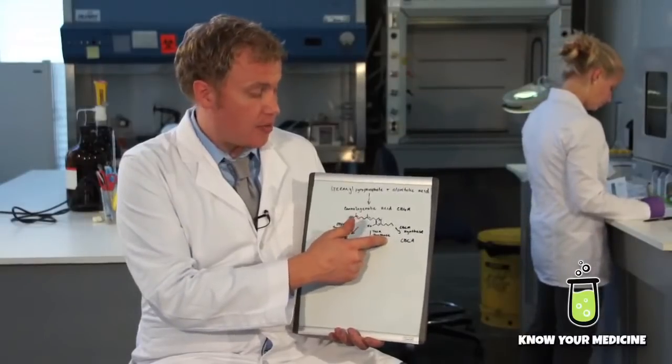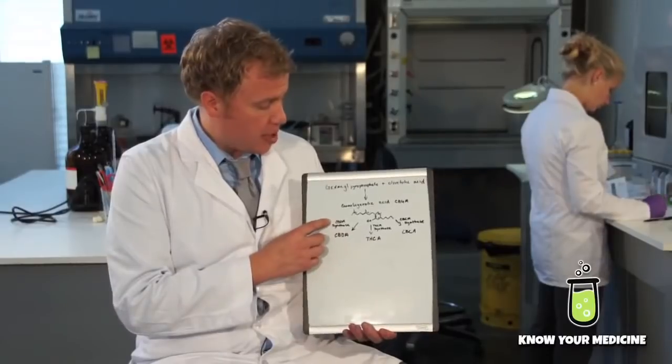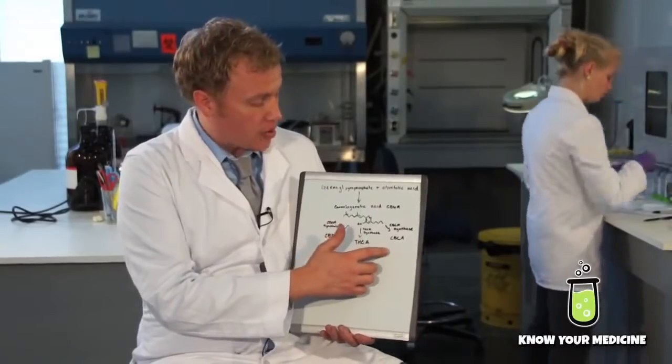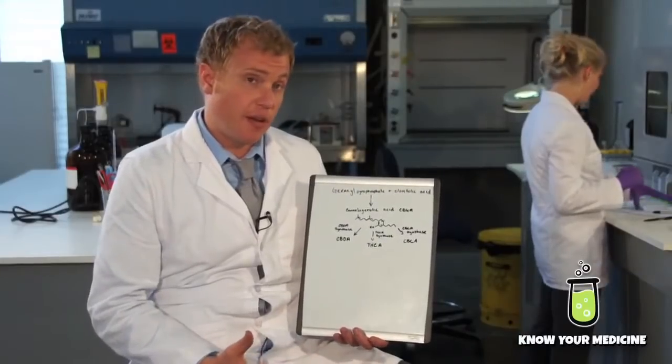If the plant makes a lot of THCA synthase, then we're going to get a lot of THC. If the plant decides to make a lot of CBDA synthase, we're going to get a lot of CBD. So the way we can play around with the different levels of cannabinoids is by altering the amounts of these different enzymes in the plant.